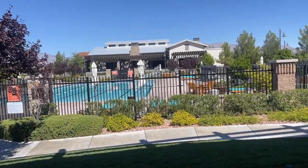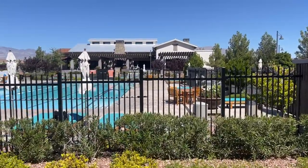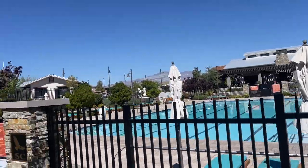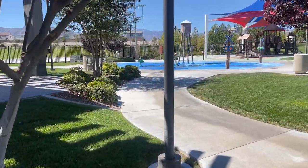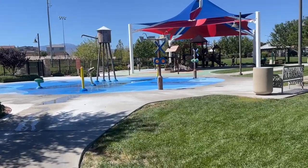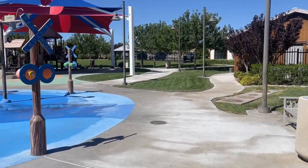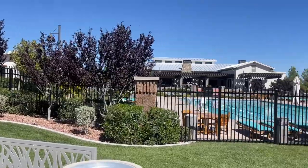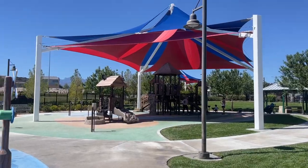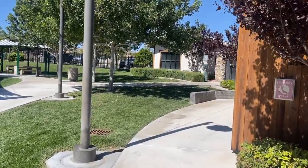Now here is the beautiful Sky Canyon pool, which I'm sure it's closed because it is at the end of September. But it's a nice pool, and over here they have the water feature with another park. Not too many master plan communities have amenities like Sky Canyon and Summerlin.